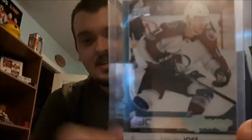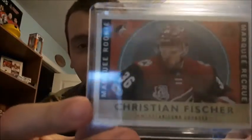Tyson Jost — my favorite young gun I have in my collection. Alex Ovechkin, Stanley Cup champion this year. I love the portraits, they're one of my favorite things to collect — they just look so good.